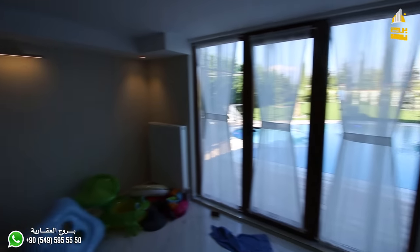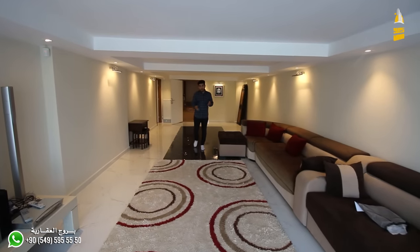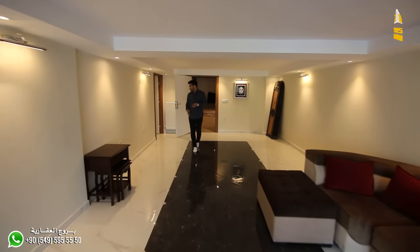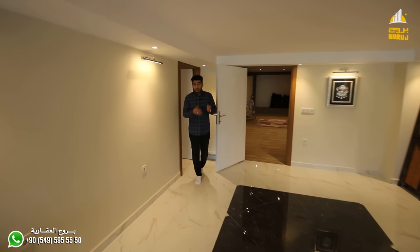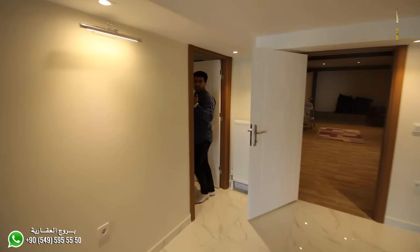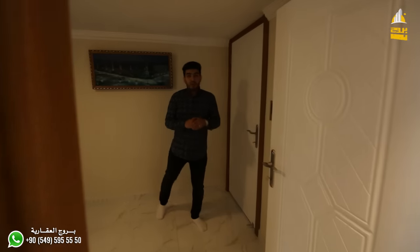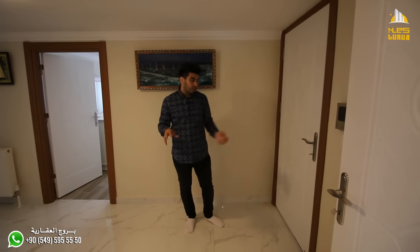Now let's see the other side of the basement — the owner thought about it very well and created a space for a driver's room or servant's room. Every area in this villa has its own alarm system — the driver's room has its own alarm, the villa itself has its own alarm, and the second side of the basement also has its own alarm system.